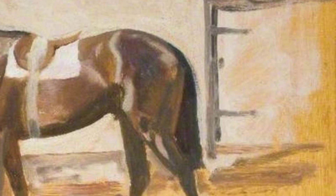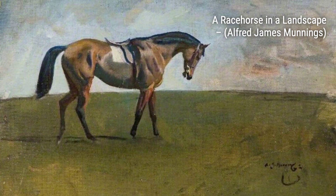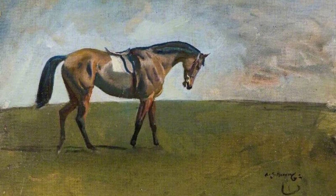Let's start with A Bay Racehorse with a Groom. In this painting, Munnings skillfully portrays the connection between the horse and its groom, showcasing the bond and trust between them.